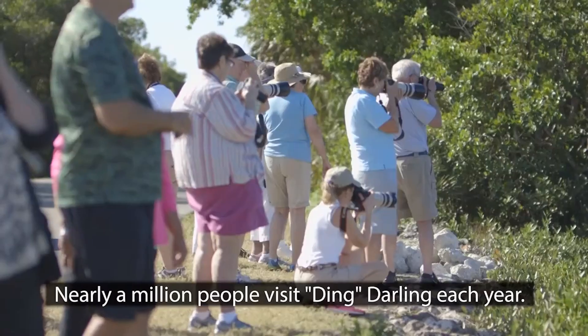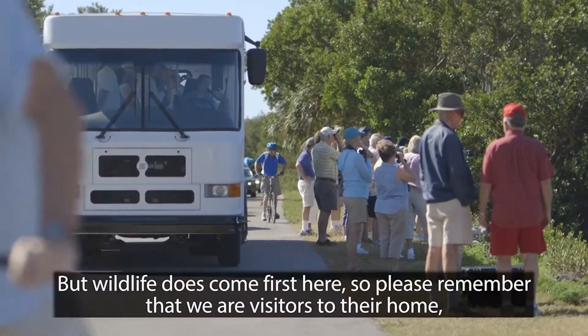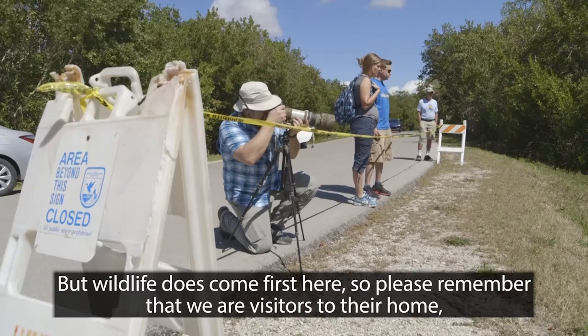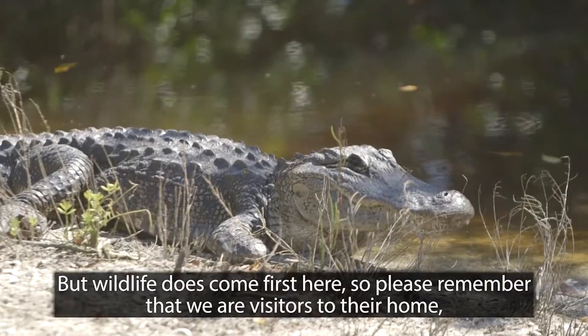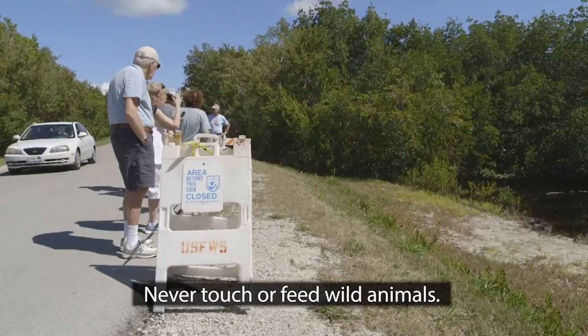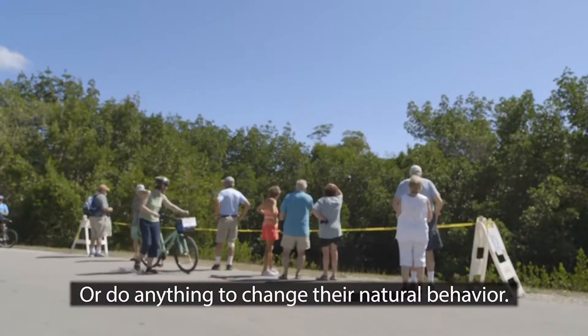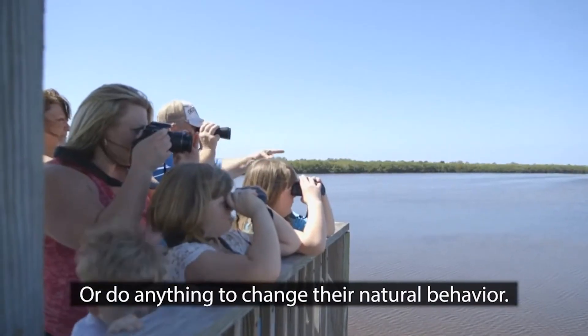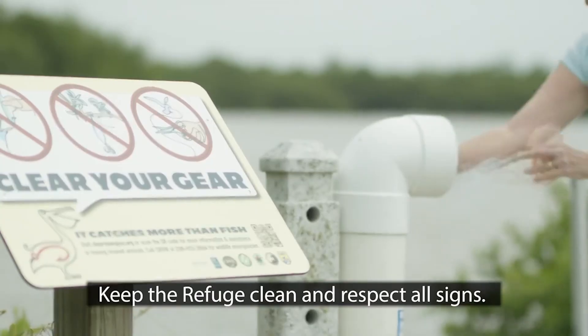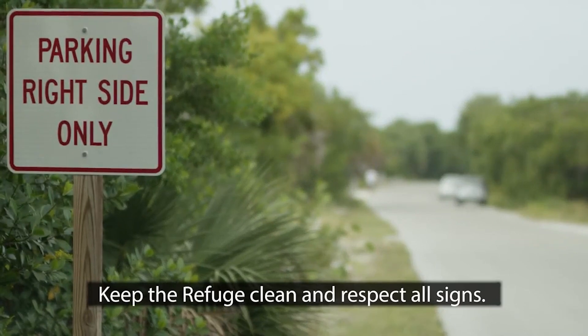Nearly a million people visit Ding Darling each year. But wildlife does come first here, so please remember that we are visitors to their home — a place where they can live wild and free. Never touch or feed wild animals, or do anything to change their natural behavior. Keep a safe distance, keep the refuge clean, and respect all signs.